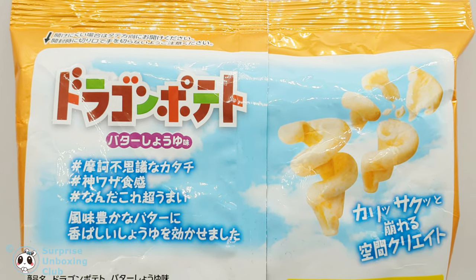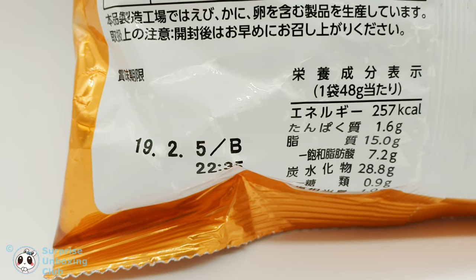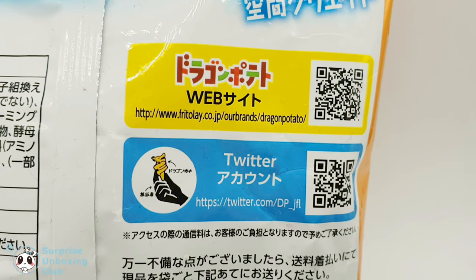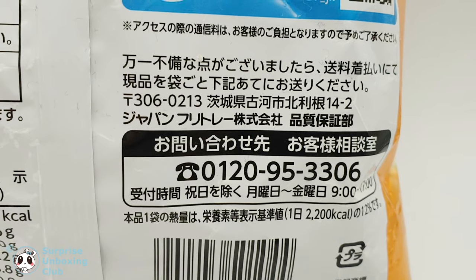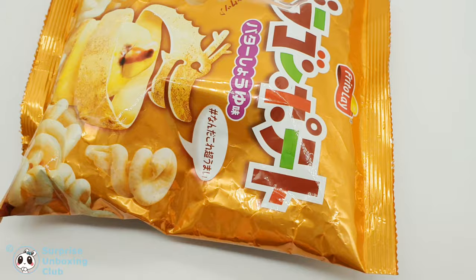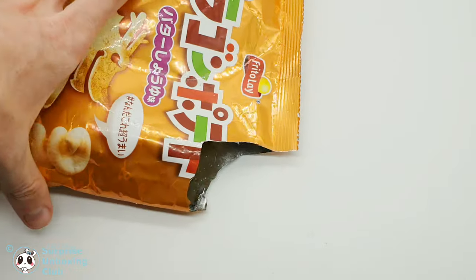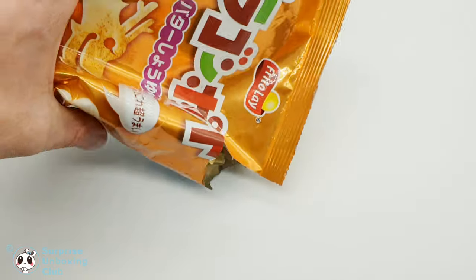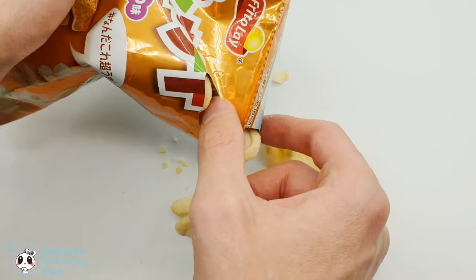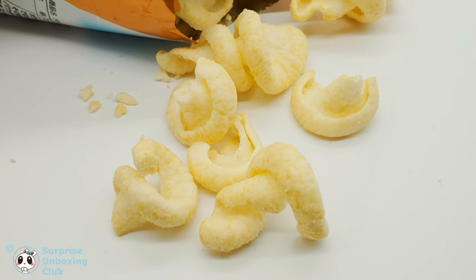On the back you can see the ingredients and nutrients. On the right side there are two QR codes — one leads you to the manufacturer's website, the other one to their Twitter page.